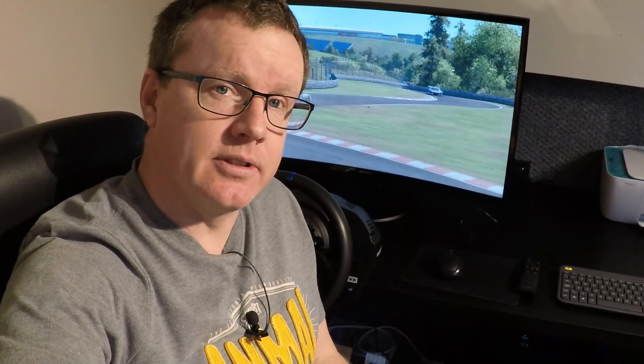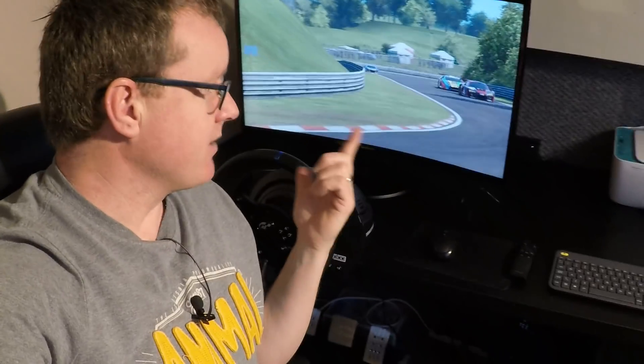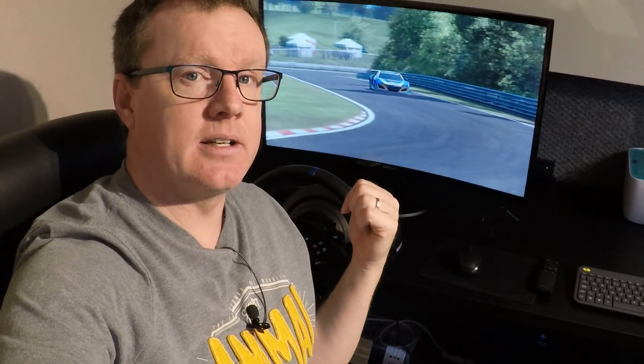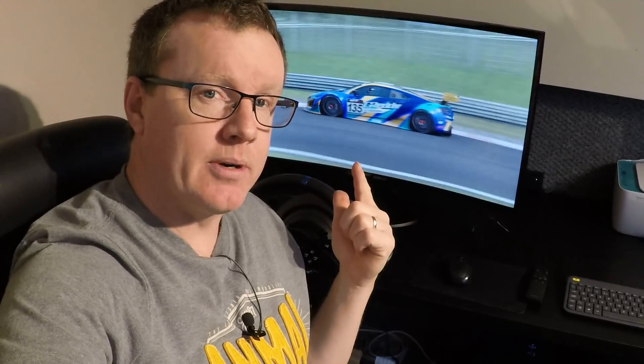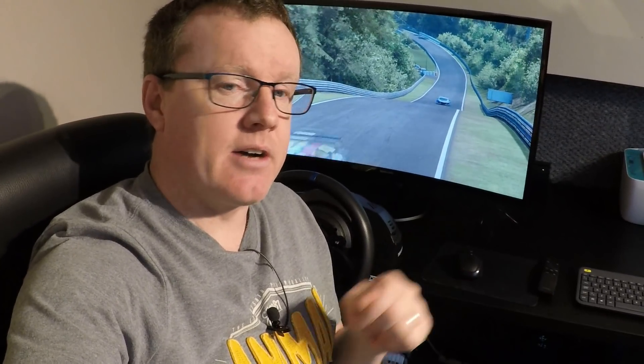That's mainly because I've been a little bit distracted. As you can see in the background, I've got a steering wheel - that's a car game, which I'll tell you all about. I've been playing this and setting up a PC. Well, I say me - it was actually Rowan, who you've seen on the videos before. I'll tell you about that in a minute.